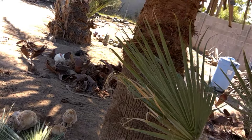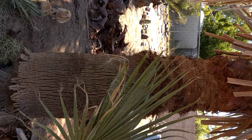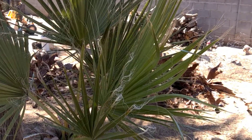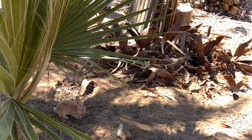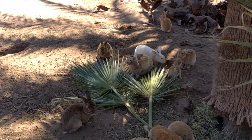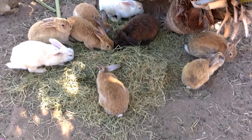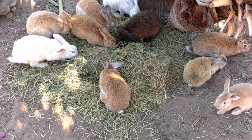I've been cleaning palm trees, and that beautiful mess in the background came from that — quite a bit of mess. Just a little insight into the wonderful world of rabbits!